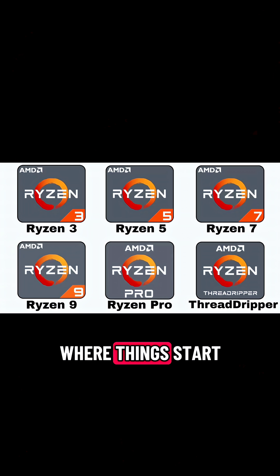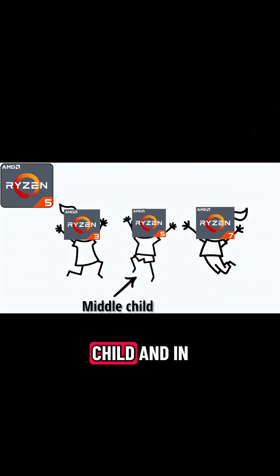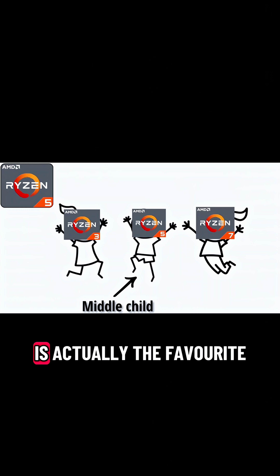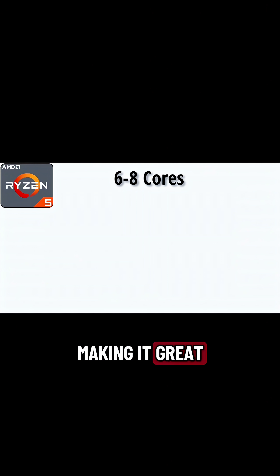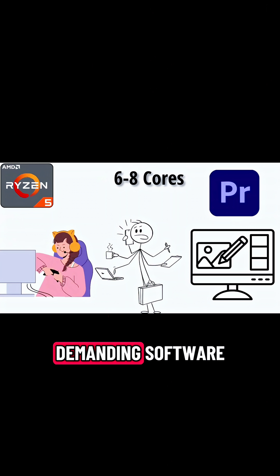Ryzen 5 is where things start to get spicy. It's the middle child, and in this case, the middle child is actually the favorite. It has six cores, sometimes eight, making it great for gaming, multitasking, editing photos, and running more demanding software.